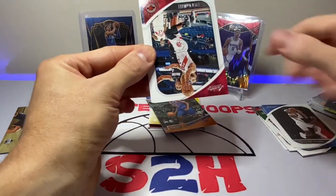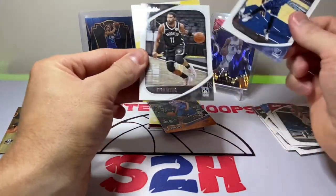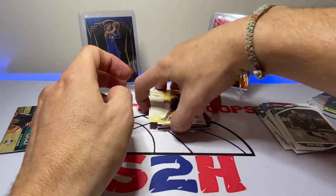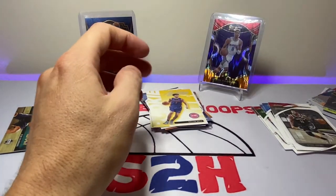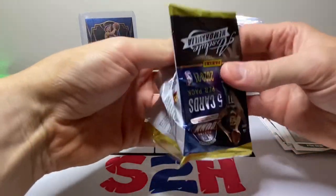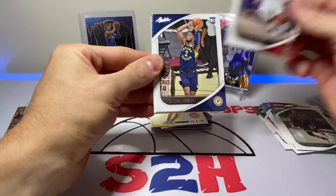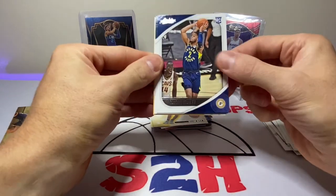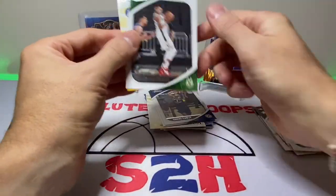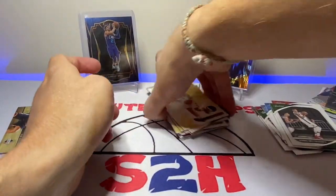Shai Gilgeous-Alexander, we got Mfiondu Kabengele, Xavier Tillman, Kyrie, and Killian Hayes. Last pack, guys — CJ McCollum, Cassius Stanley rookie, Giannis, and Josh Green. I'm a fan of that guy, you guys already know that.